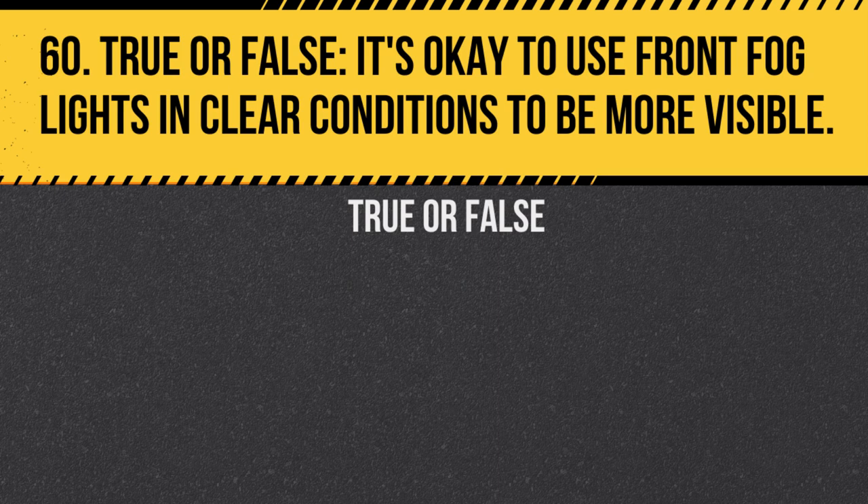Question 60. True or false: It's okay to use front fog lights in clear conditions to be more visible. Answer: False. Using front fog lights in clear conditions can dazzle other drivers.